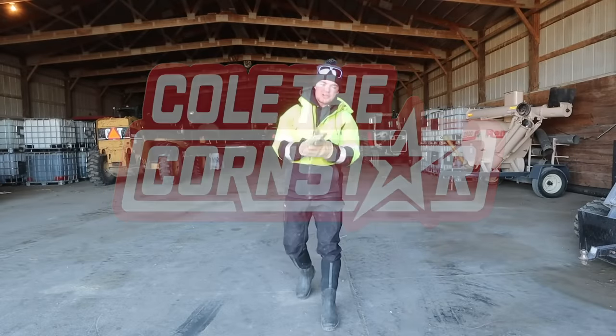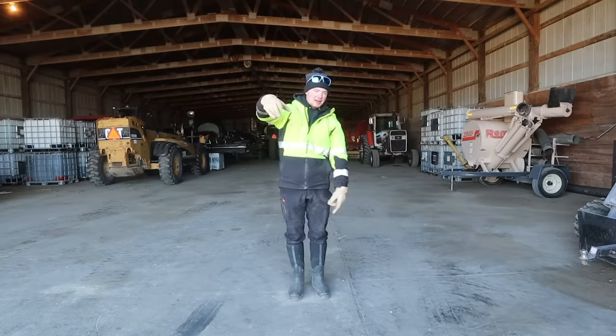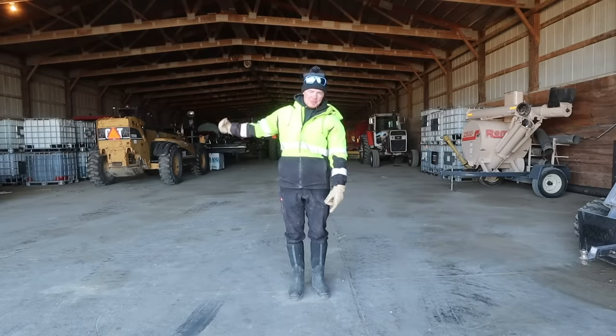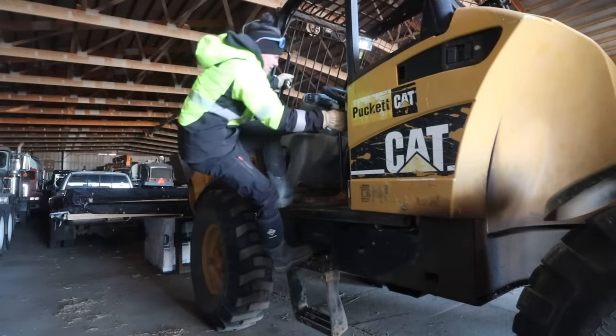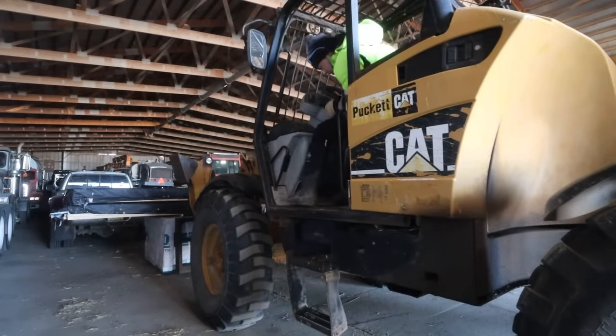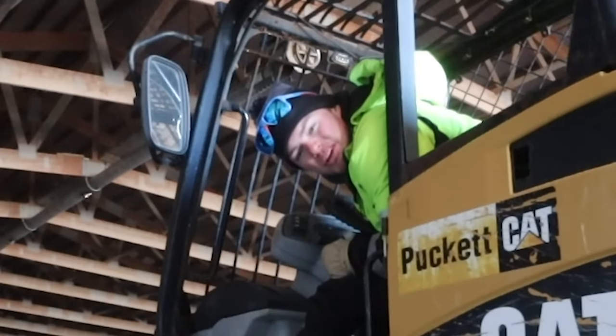First things first, we need to get the grain vac going this morning, and we also need to pull all this equipment out over here because the Oliver is buried in front of it, and we need the Oliver. I hope the telehandler is going to start — we didn't plug it in last night and it's like 20 degrees out right now. We will see. Gotta let the glow plugs run for a second.